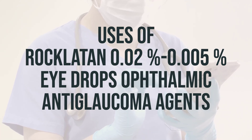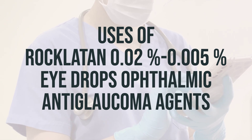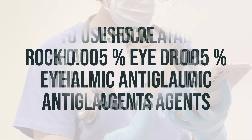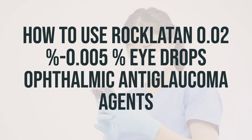It is important to use this medication as directed by your doctor, typically one drop in the affected eyes once a day in the evening. Do not use it more often than prescribed, as it may increase the risk of side effects and not work as effectively.